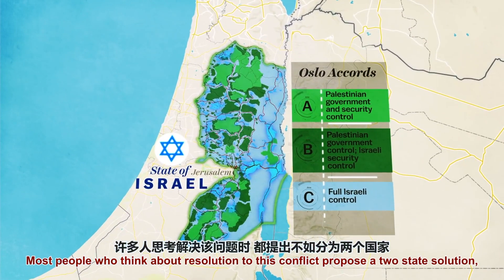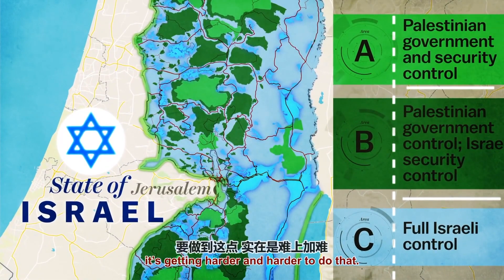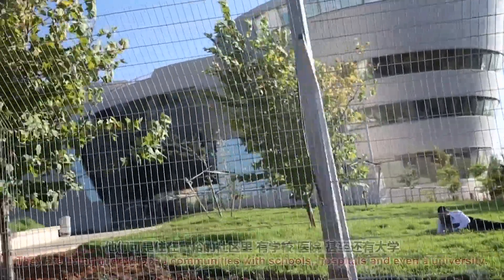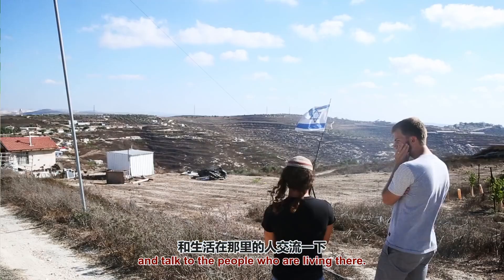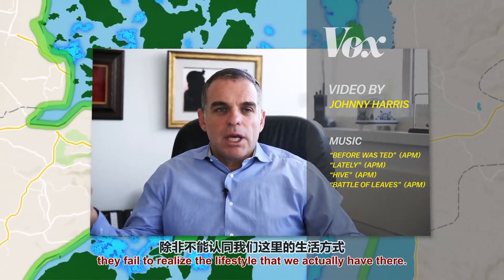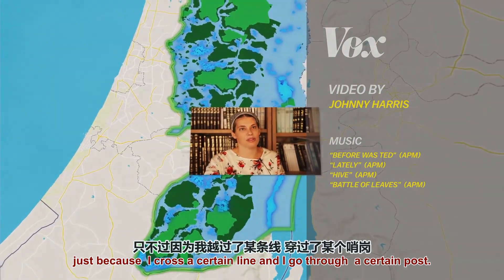Most people who think about a resolution to this conflict propose a two-state solution — giving Palestinians a state somewhere in the West Bank region. But looking at the map, it's getting harder and harder to do that. The settlers living in the West Bank are not living in tents or caravans; they're living in developed communities with schools, hospitals, and even a university. It's not going to be easy to uproot these communities. In the next video, I'll go inside the settlements and talk to the people who are living there.